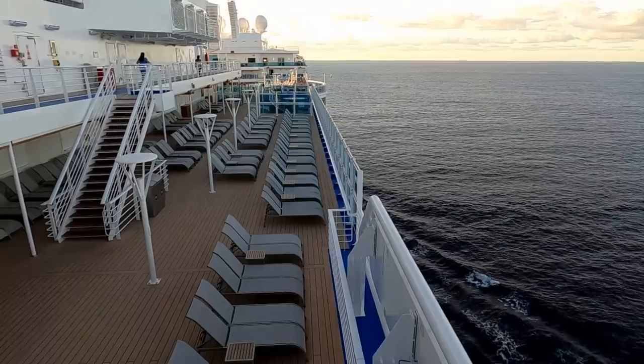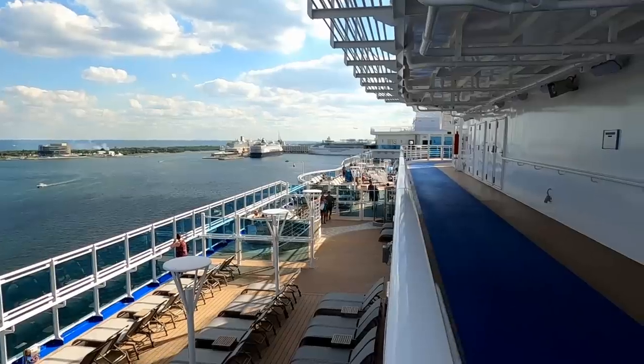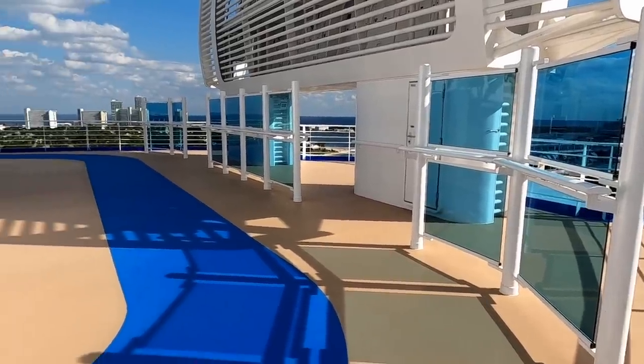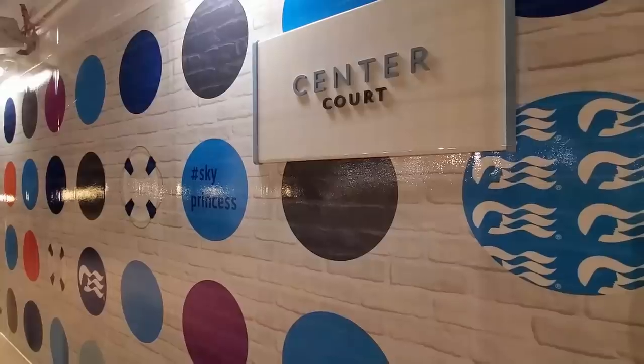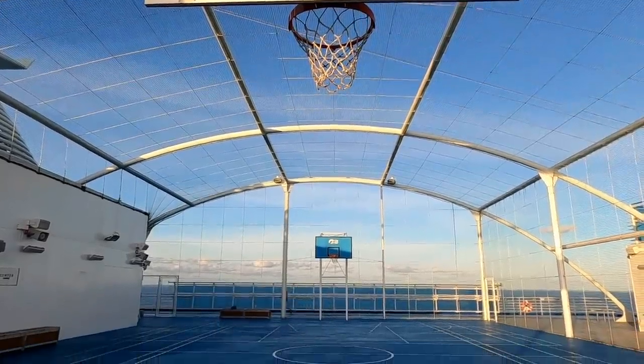Here are some of the loungers on deck number 17 as we move toward the back of the ship. On deck 18, you will find a really nice jogging track with plenty of room and no obstacles — no loungers or anything. Seven times around is a mile. Center court, the basketball court, is right in the middle of that as well.